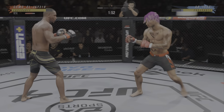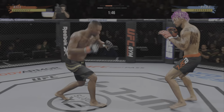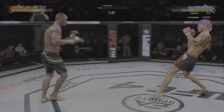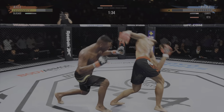Massive head kick there — we'll see if he can finish. Big body kick. He comes through with a big knee. That knee hurt him.